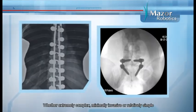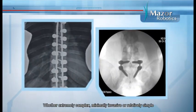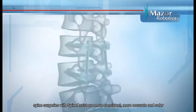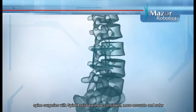Whether extremely complex, minimally invasive, or relatively simple, spine surgeries with SpineAssist are more consistent, more accurate, and safer.